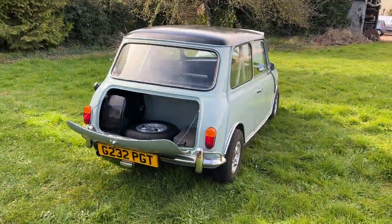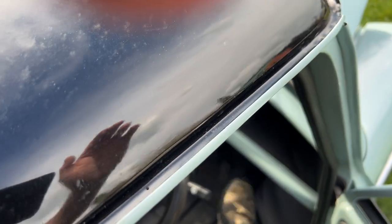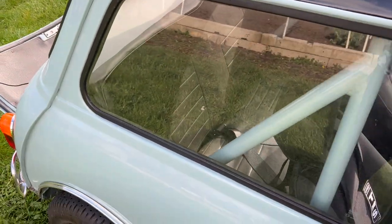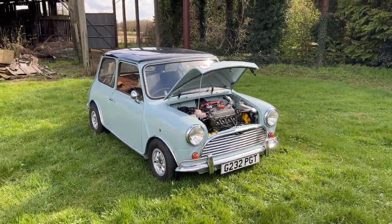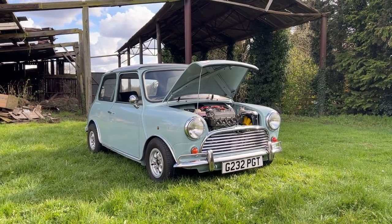I imagine it's getting on for certainly mid-80s brake horsepower, might even be as much as 100 brake. If I get time I will get it rolling roaded. I'll obviously do a video of it whizzing up the road. Hit the link, people — get involved. Who's gonna be driving away in Piglet, hopefully on an early draw? Good luck, people.